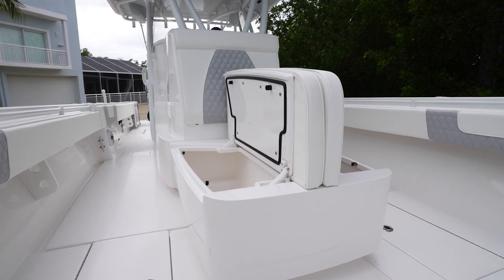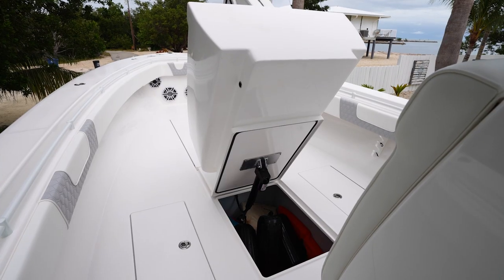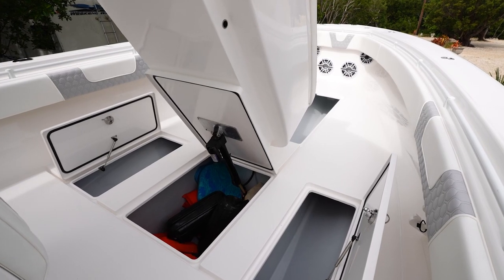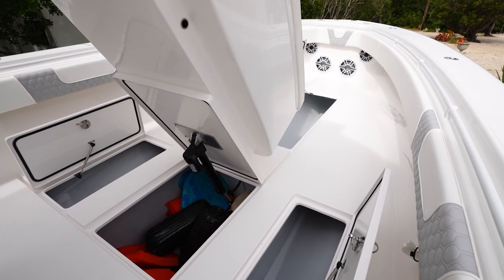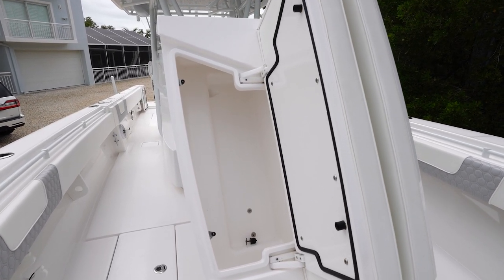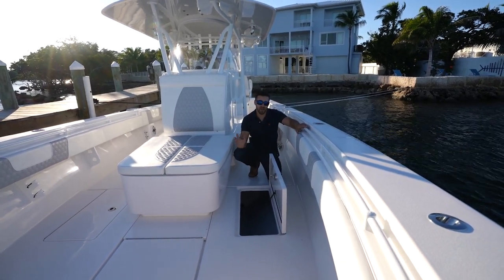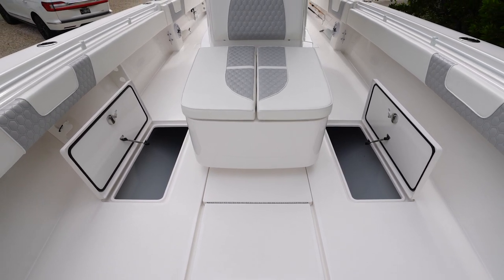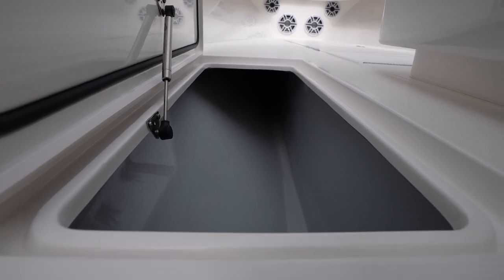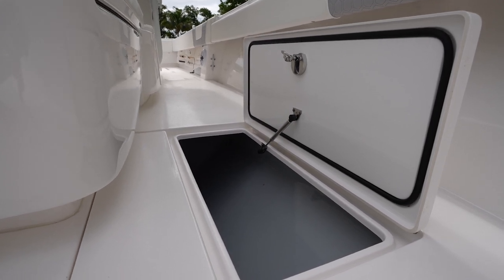More storage — and since we do a lot of traveling, the more storage the better. This coffin box also lifts up on a linear actuator via a switch on the console, revealing even more storage inside — it's another insulated fish box, so you can carry more ice by flipping the switch. Beside the coffin box we have even more storage, with a mirroring hatch on the other side. These boxes are long enough to store fishing rods, gaffs, spear guns, and dive gear.